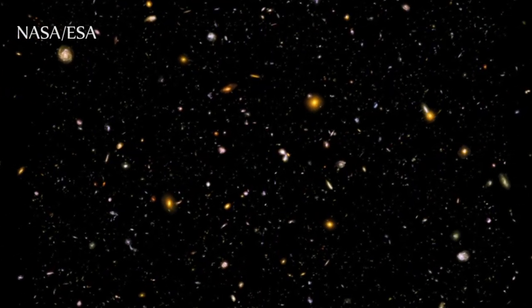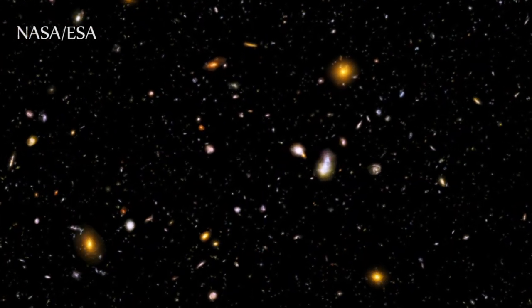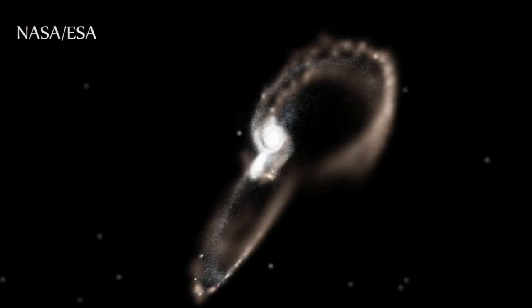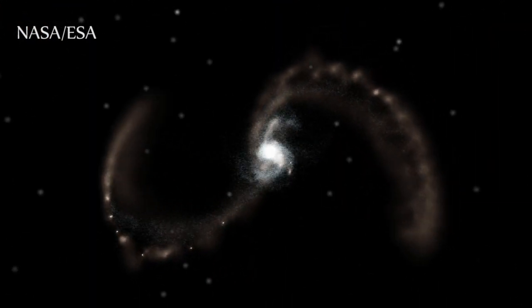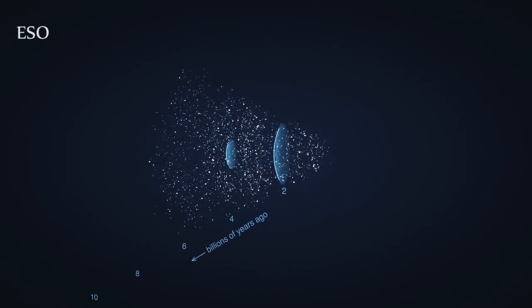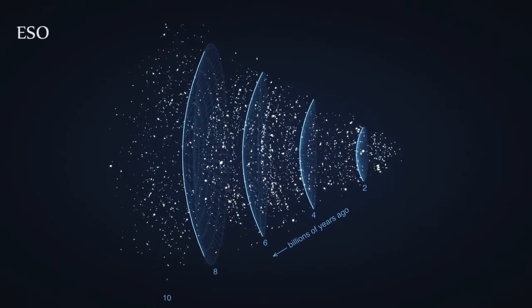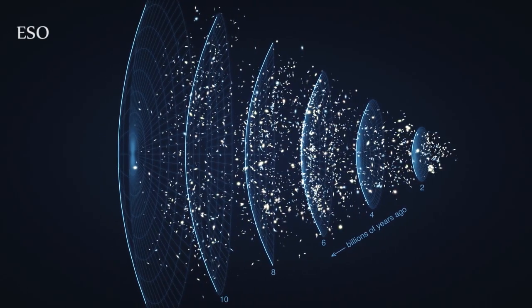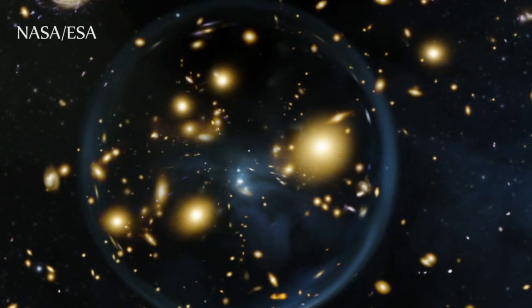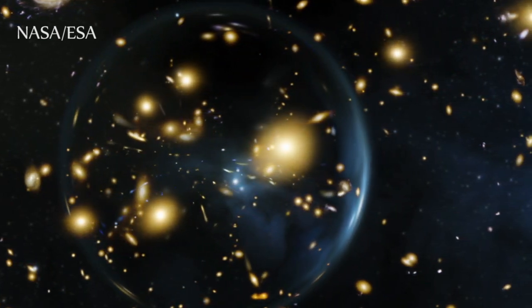With the Hubble Deep, Ultra Deep, and Extreme Deep Fields, Hubble revealed that what appears to be empty space is actually teeming with galaxies, giving us a better understanding of the formation and evolution of those galaxies. On top of that, Hubble was used to observe the accelerated expansion of the universe, for which the 2011 Nobel Prize in Physics was awarded. Even today we're finding new ways to use Hubble, utilizing the warping of space-time due to dark matter caused by extremely massive galaxy clusters, allowing us to look further back in space and time than ever before.